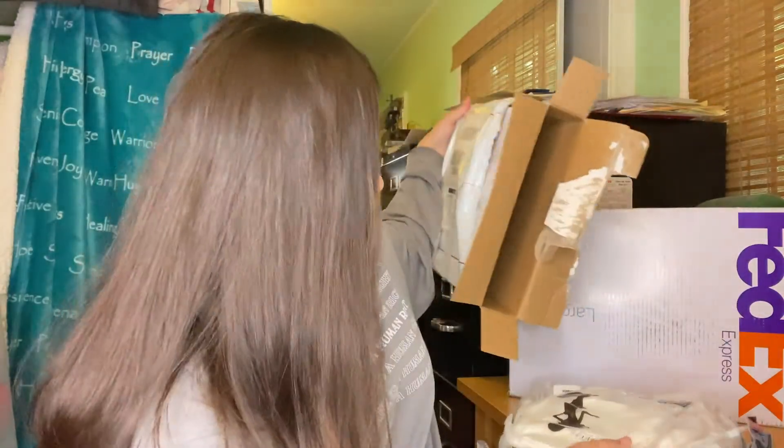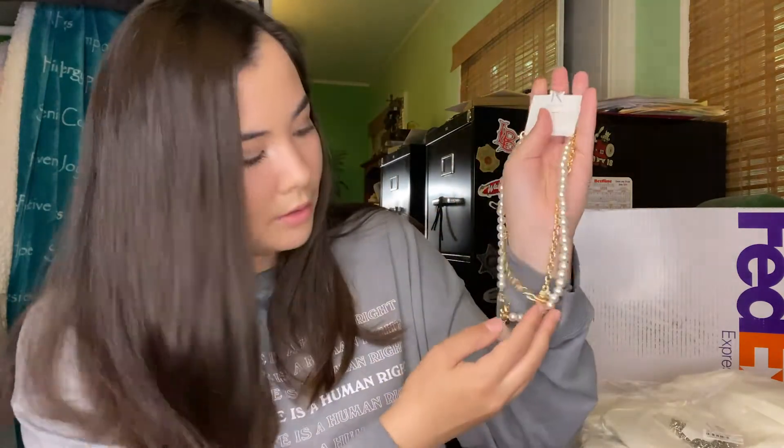I totally forgot what I ordered, it's been so long. But this one is really pretty — it's a pearl chain necklace set with some pendants at the bottom. I'll link everything down below. It's super super cute — look at that. Up close it's your fake pearls, but it's super adorable. I love necklaces like this, and layering necklaces is really trendy right now.